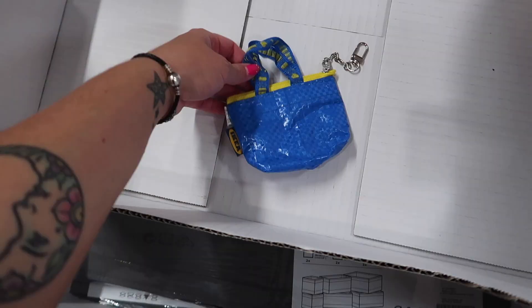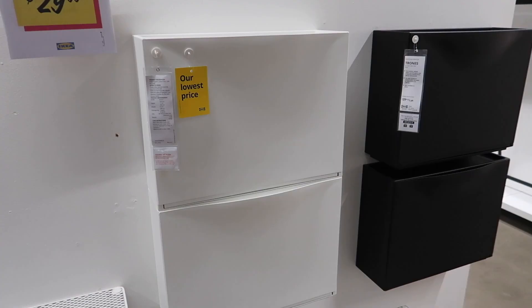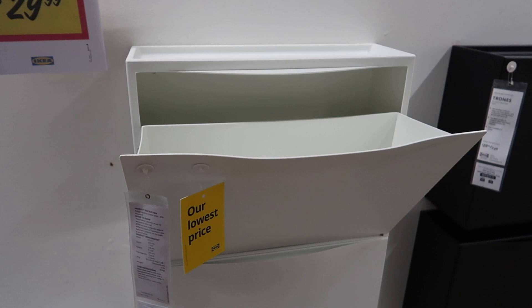I randomly came across this tiny little IKEA bag keychain. It was by itself but it was so cute. I've seen a lot of people do some DIY IKEA hacks with these shoe storage holders. I think these are really good pieces for people who are limited on space, and you get two of them for $30.